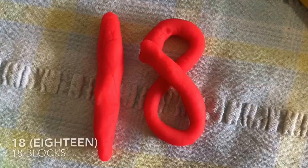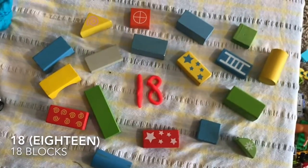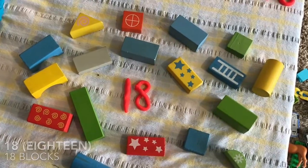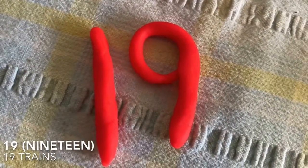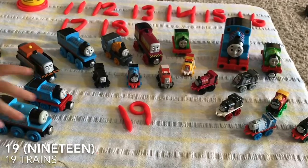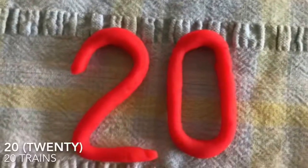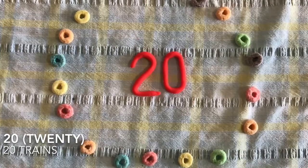18. 18 blocks. Ollie, can you tell us what number this is? 19 Thomas trains — Thomas and Friends. 20. 20 Froot Loops.